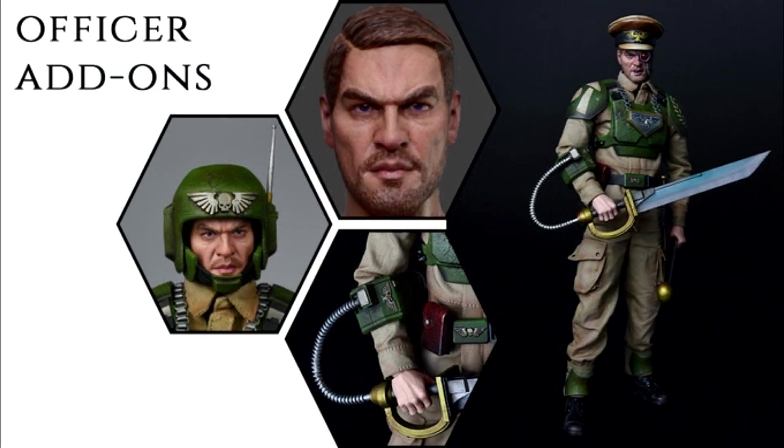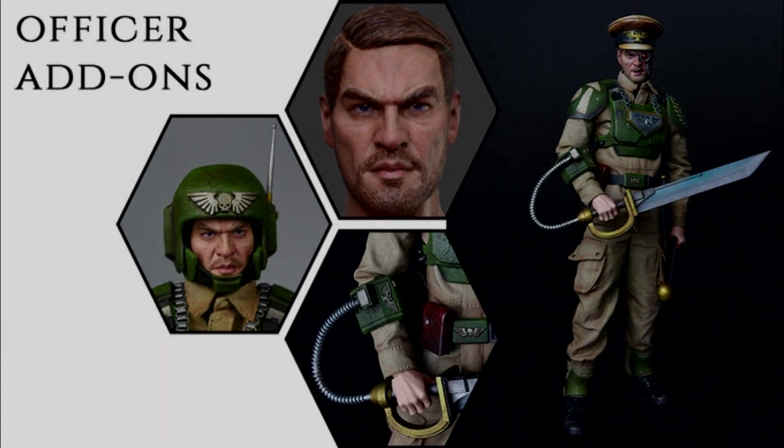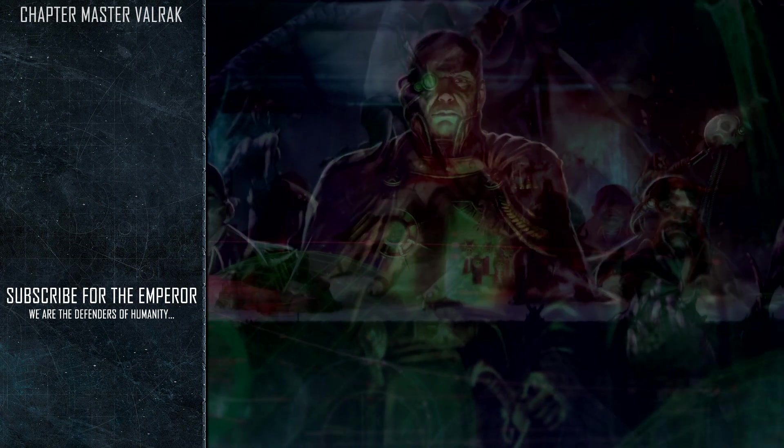That's me done for another video. I'd be really interested to see who is going to be buying one of these — please let me know in the comments if you're going to back it. Are you interested in the Cadian Officer? What about the Space Marine if they bring that out? Or maybe another Xenos race — if so, what Xenos race would you like them to do? Put it all down below in the comment section. See you next time, have a great day, bye-bye.